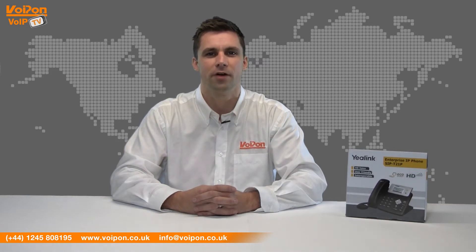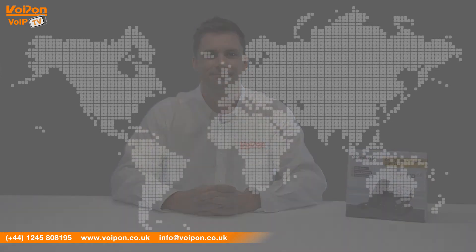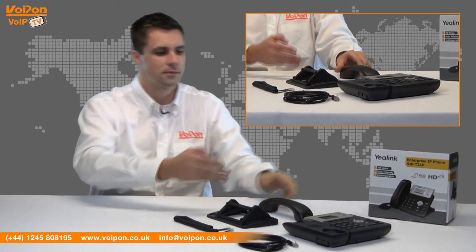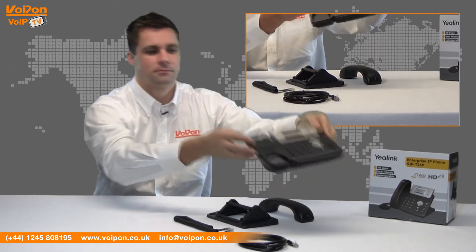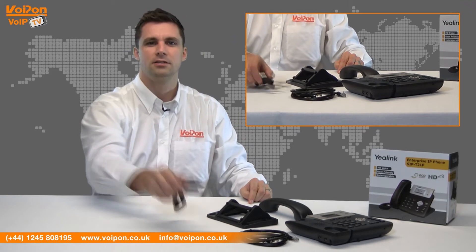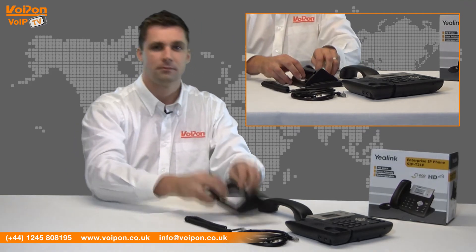The Yealink IP Phone range is one of our biggest selling brands and the new T21P is a great example of why they're so popular. Let's get started. The T21P comes complete with a handset, a base unit, a network cable, a handset cord, and a stand.